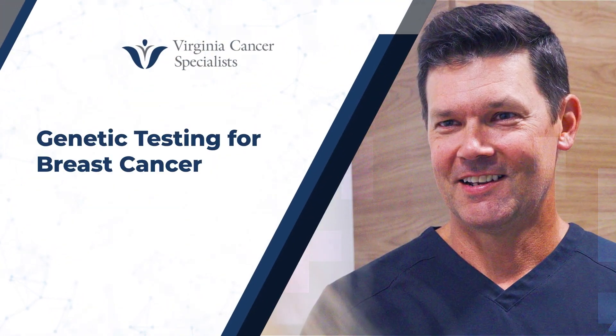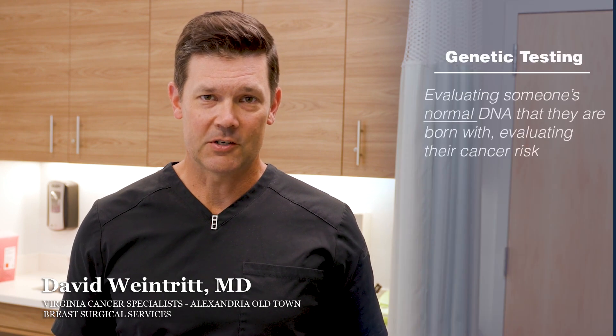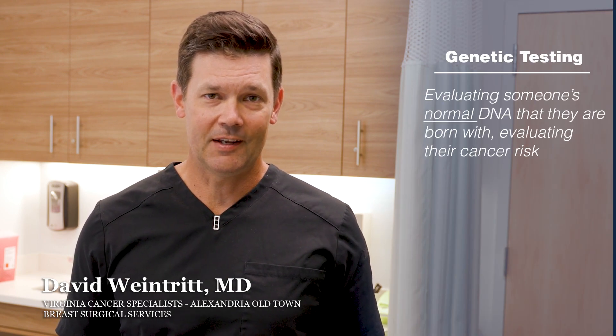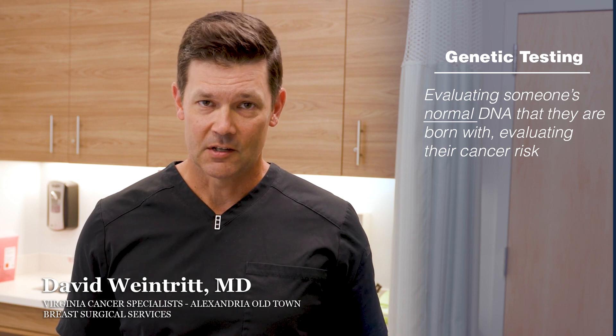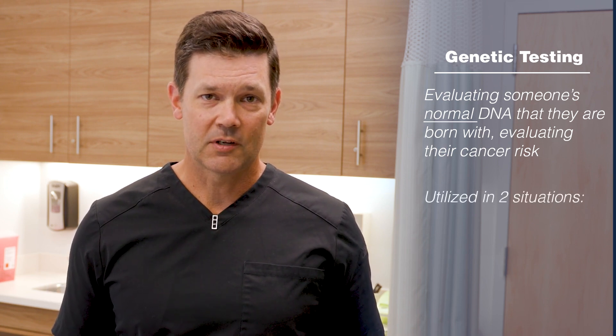Dr. David Weintritt, breast cancer surgeon, and I'd like to talk about the importance of genetic testing. Genetic testing is essentially what it sounds like — we evaluate a patient's normal DNA to see if they carry any characteristics or traits that could increase their risk of cancer. This is utilized in two situations.